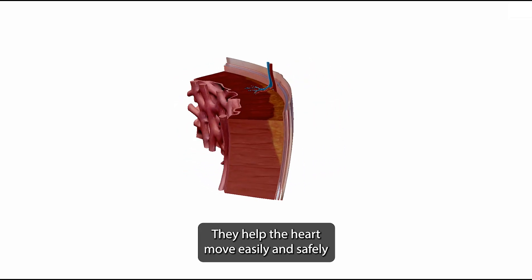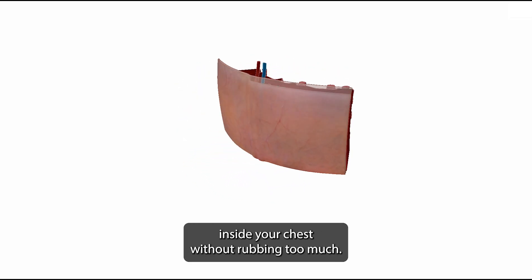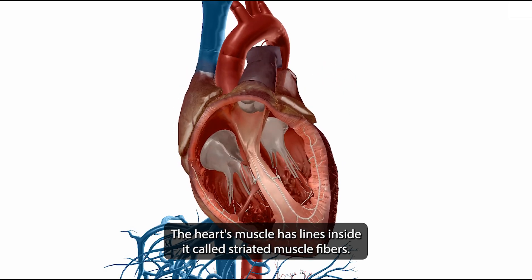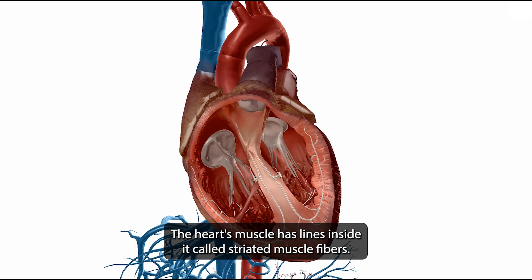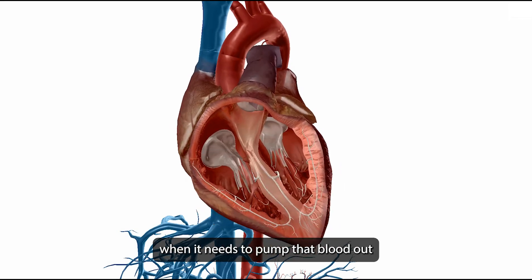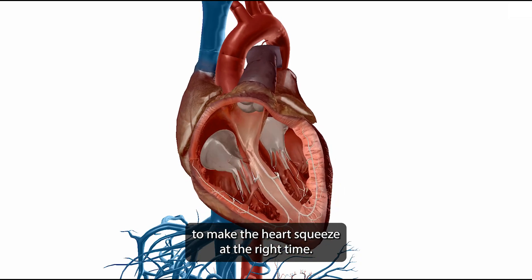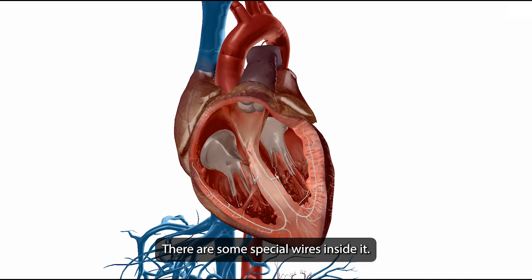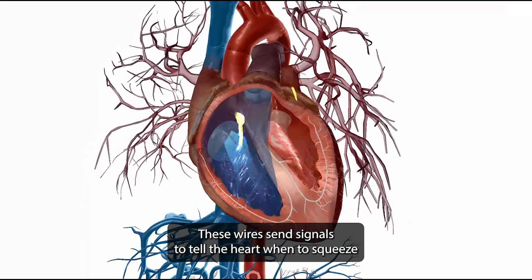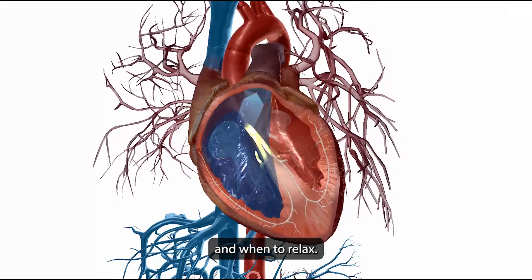These layers help the heart move easily and safely inside your chest without rubbing too much. The heart's muscle has lines inside it called striated muscle fibers. They stretch when the heart fills with blood and squeeze when it needs to pump that blood out. There are special wires inside the heart that send signals to tell it when to squeeze and when to relax.